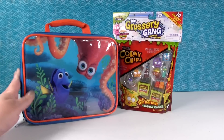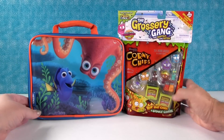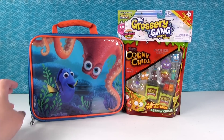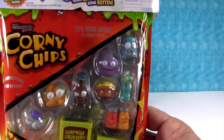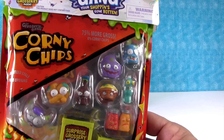We have surprises in here and we have a pack of Grocery Gang. I think we should start with the Grocery Gang and make you guys wait a minute to see what surprises are inside. Paul, you want to go ahead and show that pack? So we're going to open this pack of the Grocery Gang — I like that little salt and pepper shaker right there.